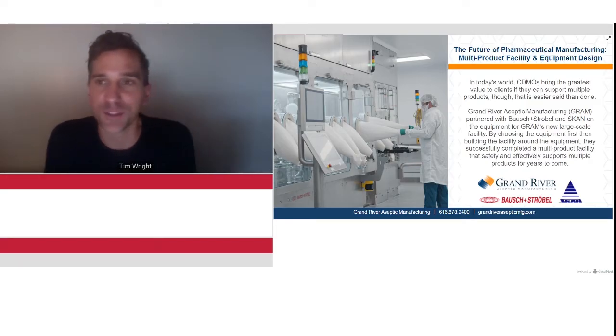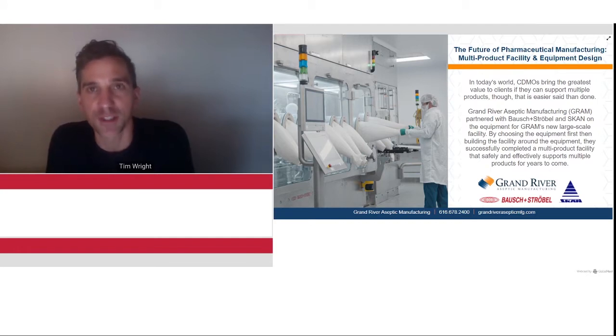Hello, everybody. Welcome to today's webcast. I'm Tim Wright, editor of Contract Pharma and your host for today's session, which is going to be a panel discussion on the future of pharma manufacturing, specifically about multi-product facility and equipment design.